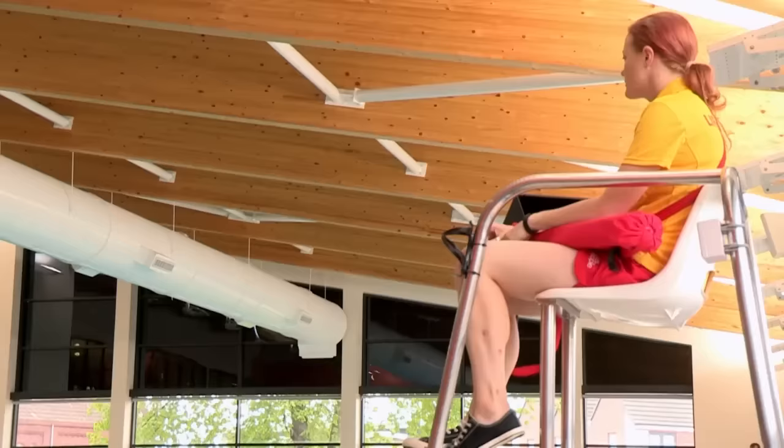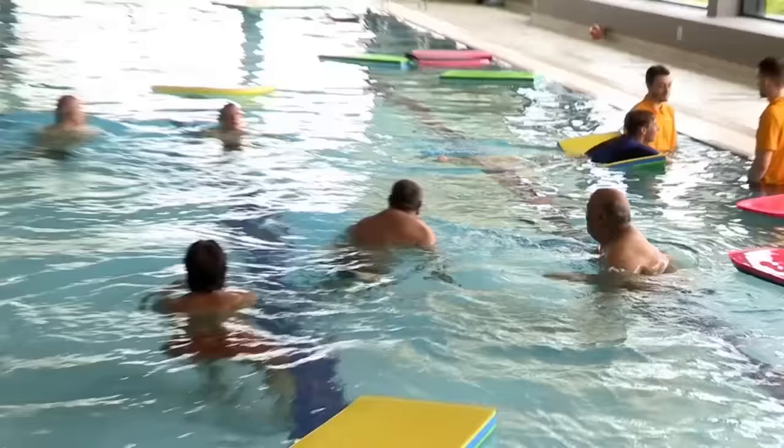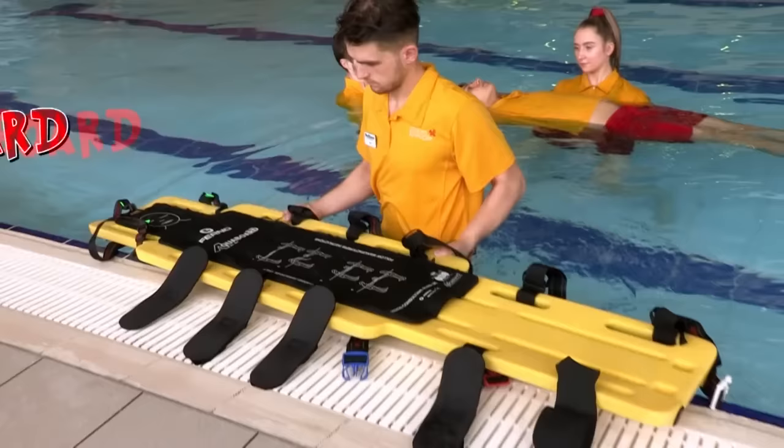Next tip: use a really high chair to get a brilliant view. The lifeguards are constantly watching the pool. We use scanning patterns as well - we might do a side-to-side motion, or up and down the pool, constantly changing the way they're doing things to keep themselves aware. And finally, for more serious cases, use the really important rescue board to help get casualties out of the water safely.